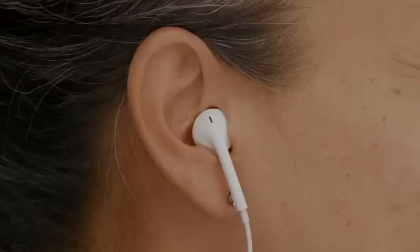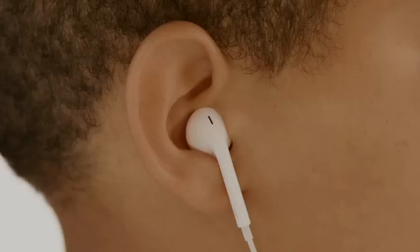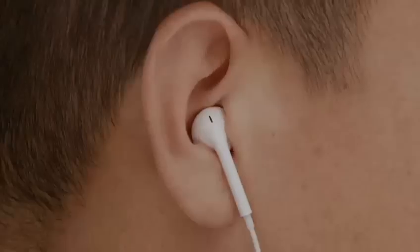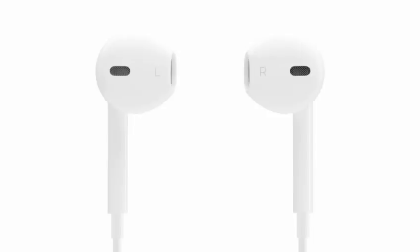The human ear is so unique. No two are alike. Making one headphone to fit everybody's ears would be like trying to make one pair of shoes to fit everybody's feet. I mean, it's impossible. But that's exactly what we've tried to do with the new EarPods.